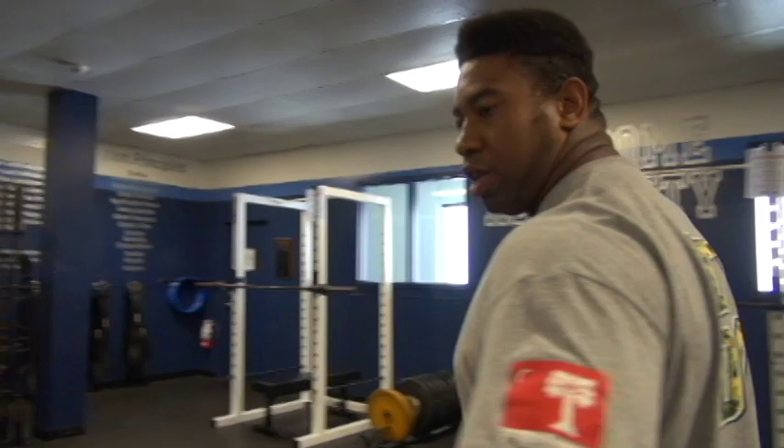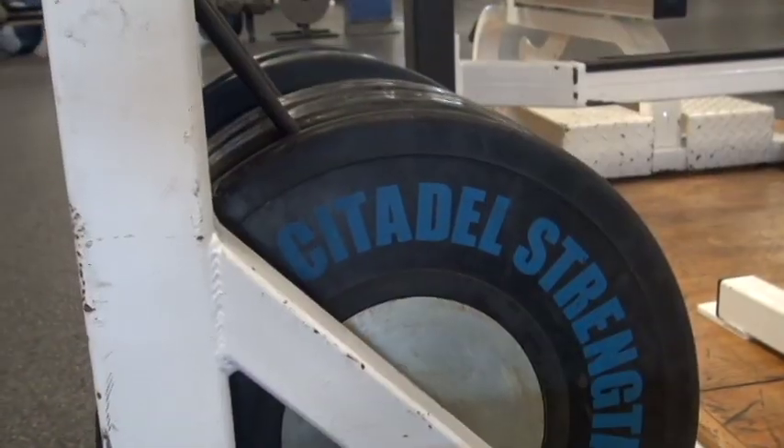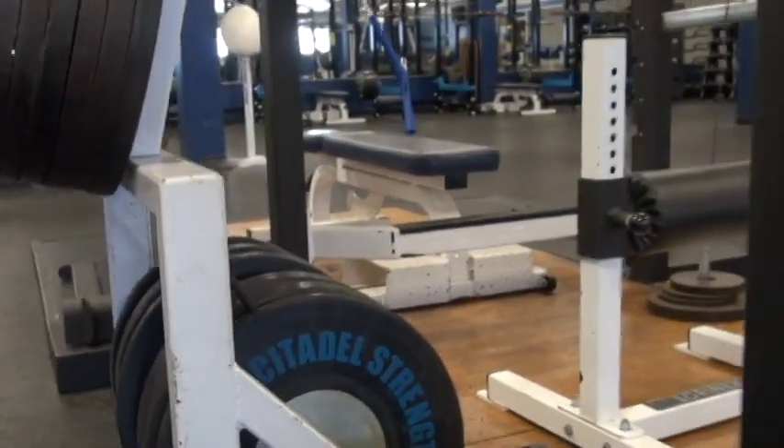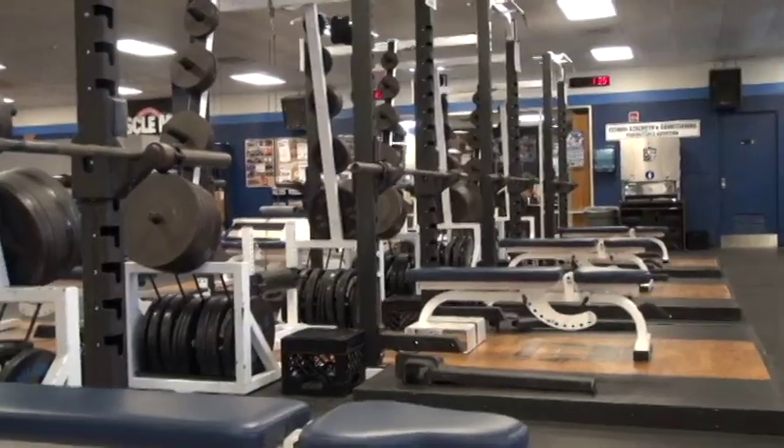Right here we've got our clean racks. Probably one of my favorite lifts is the power clean — those are pretty fun. We do that, we do our bench right here, we do our shoulder press. A lot of fun stuff right here on the clean racks.